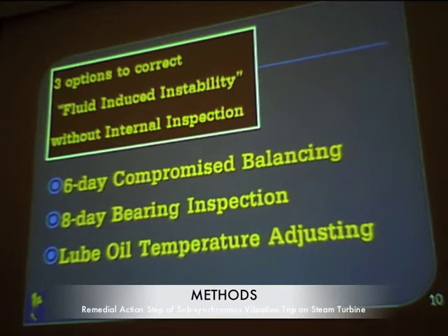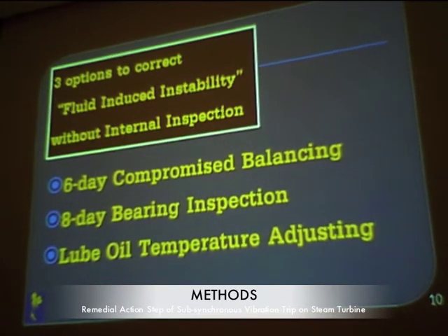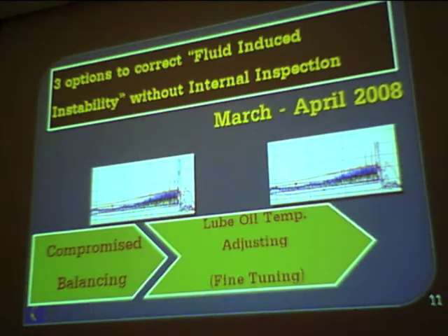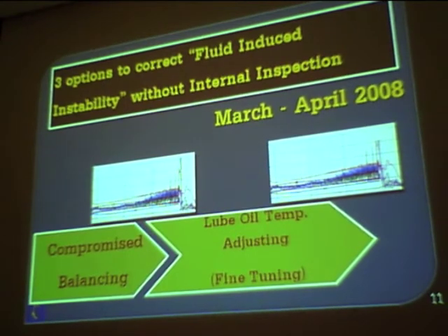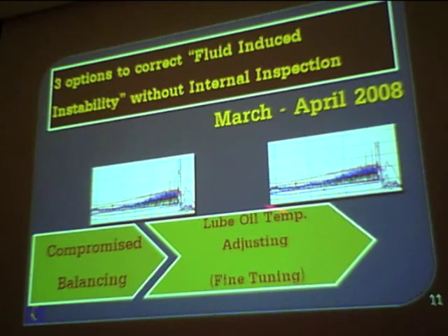We had three options: the first was a six-day compromise balancing; the second was an eight-day bearing inspection; and the third was fine-tuning and adjusting. We chose the first option. In the compromise balancing we performed a three-run balancing and analyzed the balance vectors. It was partially effective but still not enough, because the vibration could still shoot up suddenly at any time. We also tried adjusting the lube oil temperature, but that was still not sufficient.